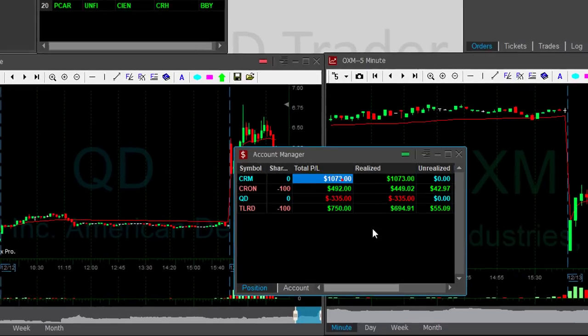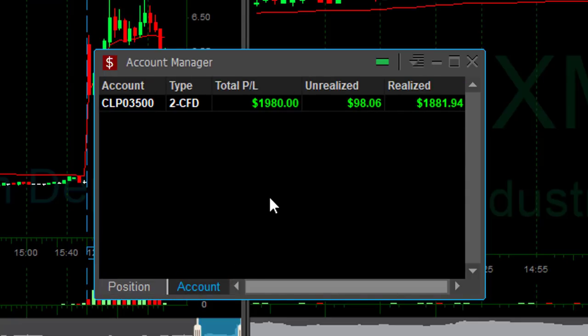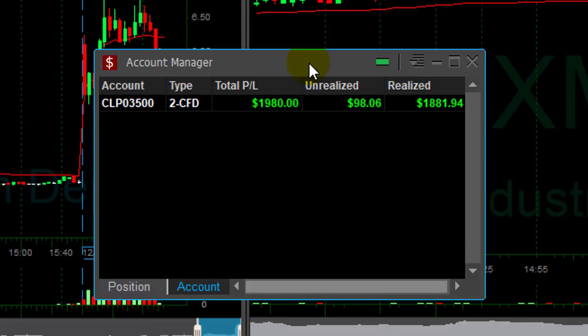I'm having a nice day today — CRM was a nice trade, CRON was green, QD was a loser, and a nice winner in TLRD. Three winners, one loser, up $1,980. And that's my weekly average too, because it's Thursday — four trading days, three winners, one losing day.